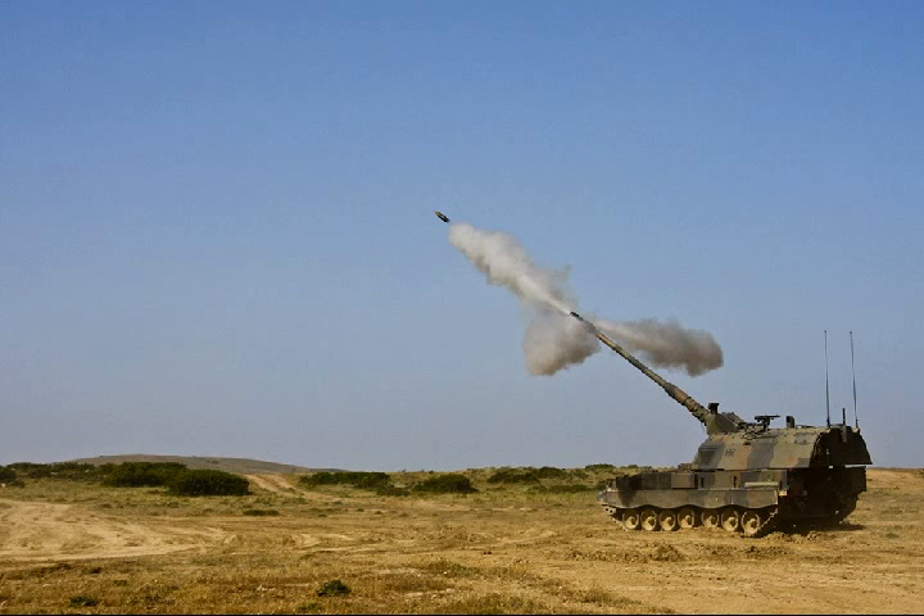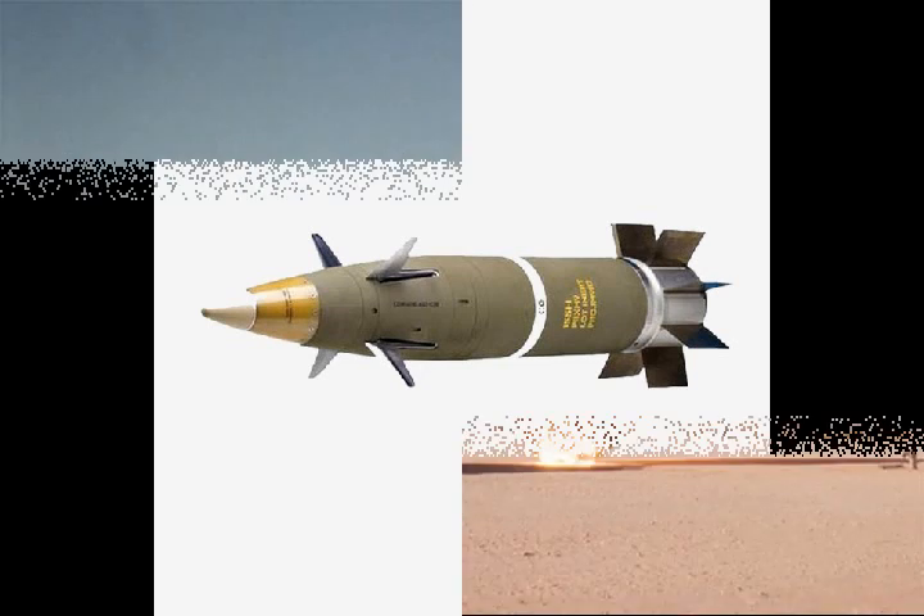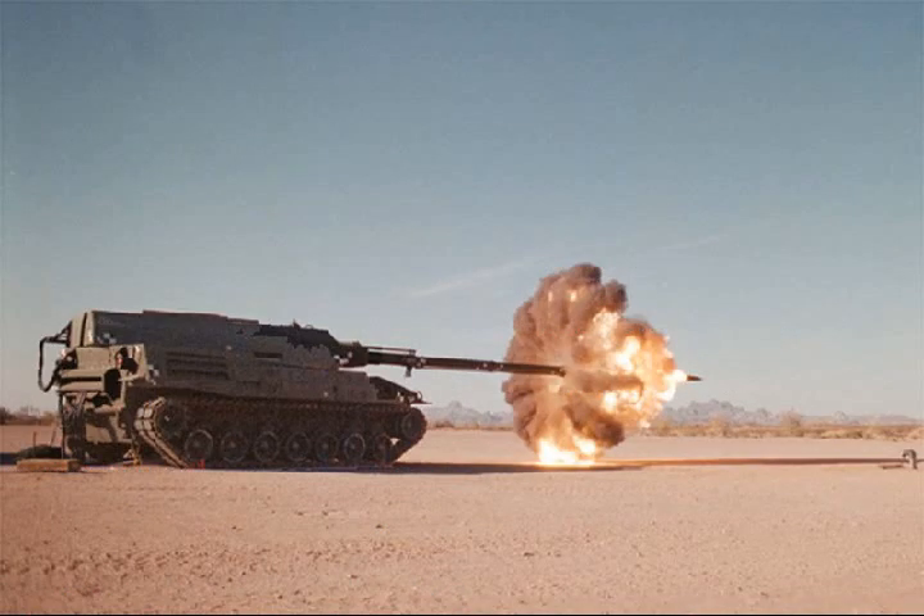Once the gunners insert the propellant into the autoloader, the Extended Range Cannon Artillery autoloader team takes over operations, monitoring and controlling the system from the safety of a remotely located coex-box. "It's doing everything by itself — all we are doing is monitoring the health of it, checking that it is updating us with what it's currently doing, and making sure that it's saying everything is OK," said Dave Gatter, a control systems engineer and member of the ERCA autoloader team.